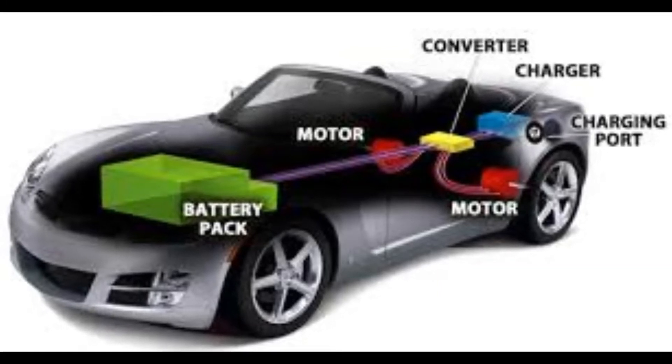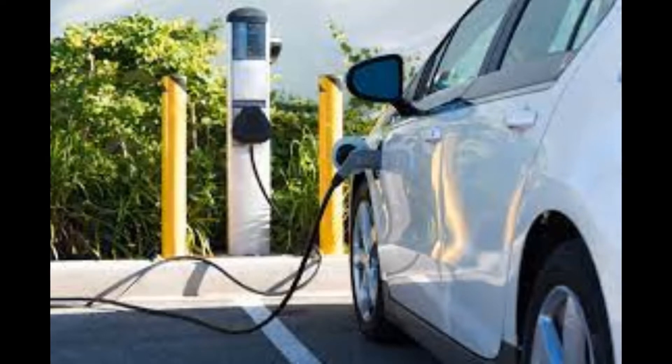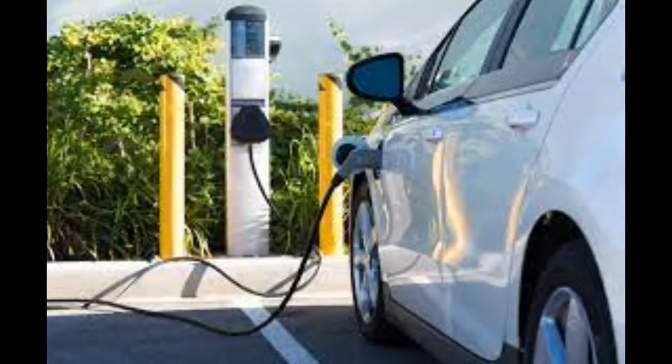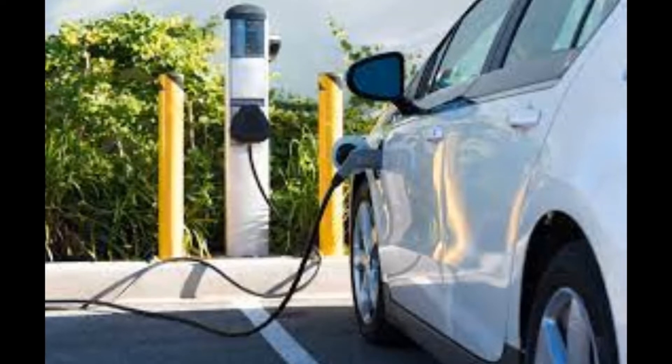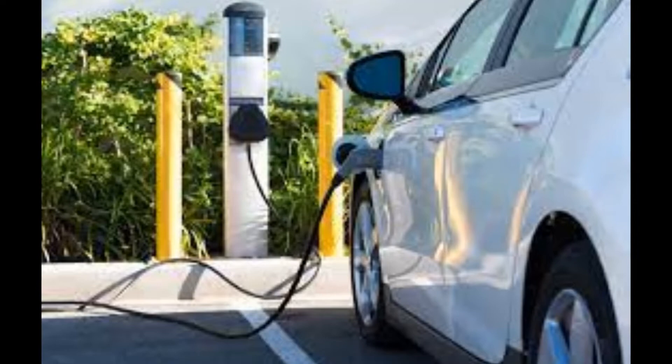Electric vehicles use a large battery pack to power the electric motor and must be charged by plugging into electric vehicle supply equipment. Electric vehicle supply equipment is a wall-mounted box that supplies electric energy for the recharging of electric vehicle batteries.